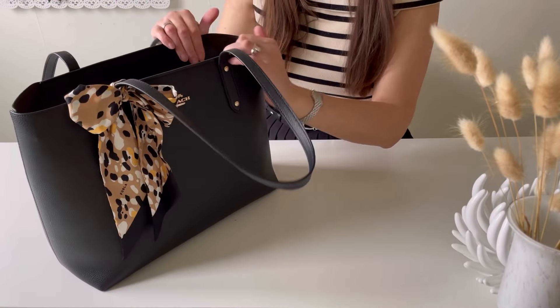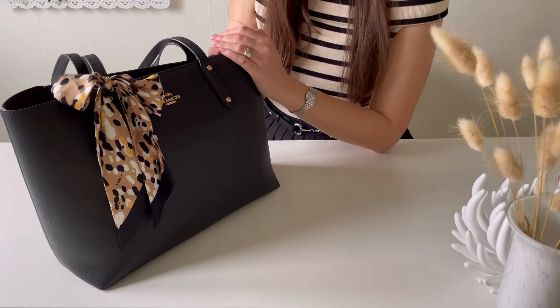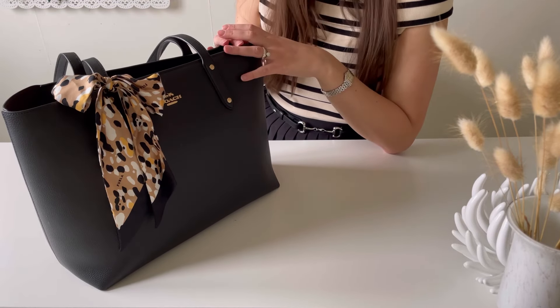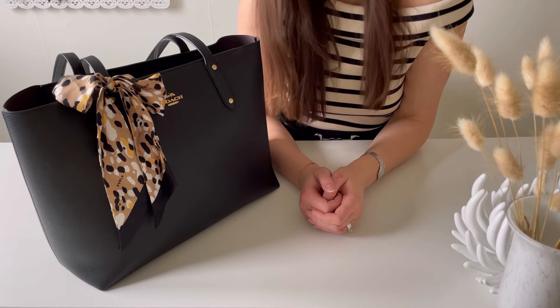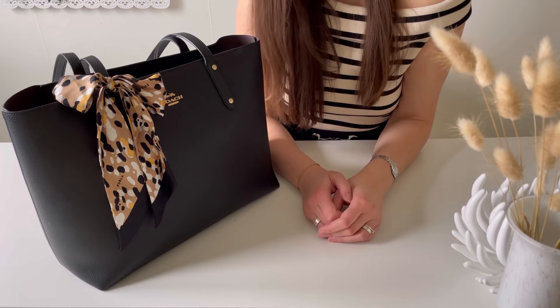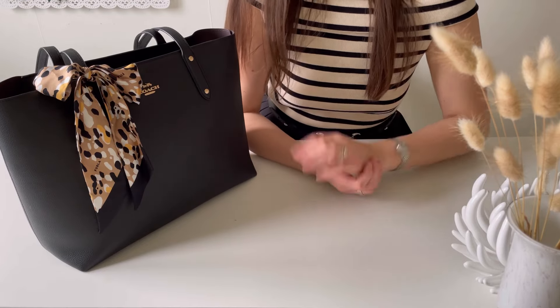This is a very easy, simple, timeless tote that I can combine with plenty of outfits without ever worrying. I really like it. What do you think? I'd love to know your best and favorite tote for carrying a laptop and other bigger belongings. Thanks everyone for watching and see you in my next video — bye!